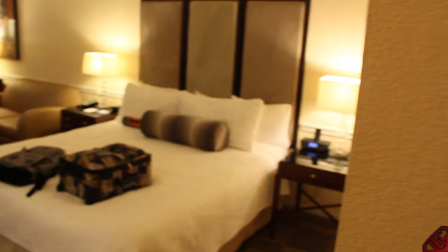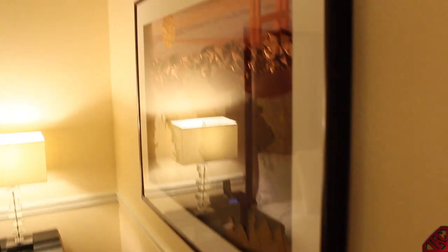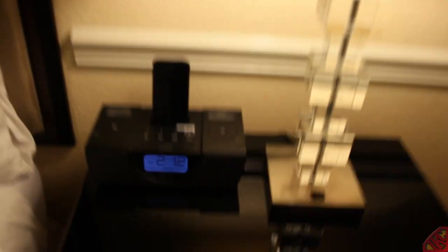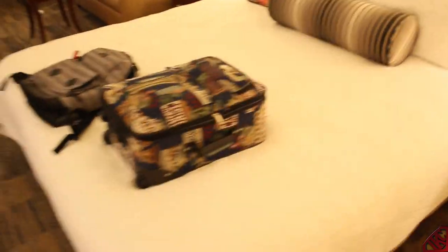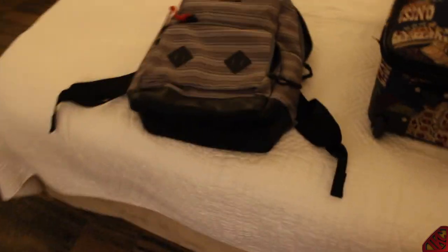Coming into the room — look at this. Doesn't it look beautiful? It looks special. Got the room temp, got a nice little picture. Check this out — I have my iPhone charging on a nice little clock. Looks like somebody's keeping up with technology. I got a king-size bed — check that out!